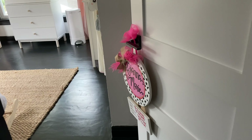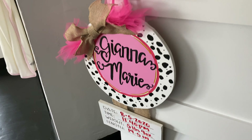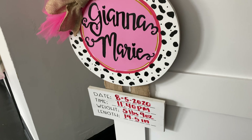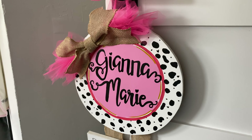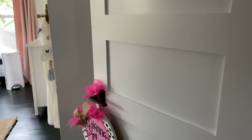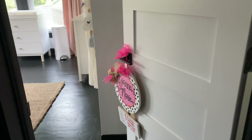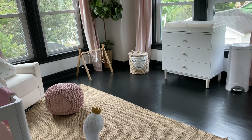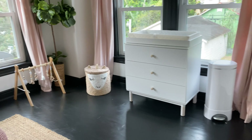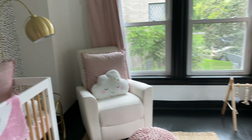As you enter the room, you see her name sign here, which was purchased by her godmother. I love it so much because it matches the color scheme of her room and it's just so cute. As you fully enter the room, I want to show you guys my absolute favorite, favorite feature of this room, which is right here. This wall.